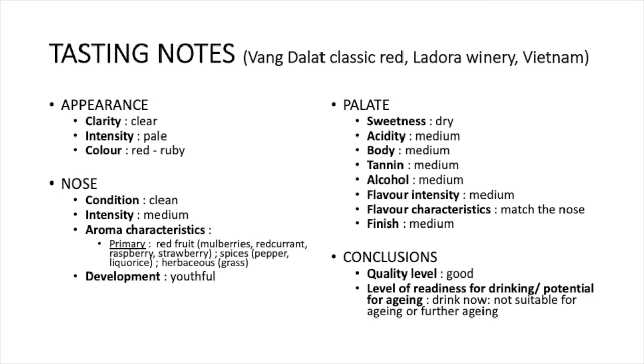On the development, it was youthful. For the palate: sweetness was dry, intensity medium, body medium, tannin medium, alcohol medium, flavor intensity medium, flavor characteristics match the nose, finish medium. On the conclusion, the quality level is good. And for readiness for drinking and potential for aging: drink now, but not suitable for further aging.